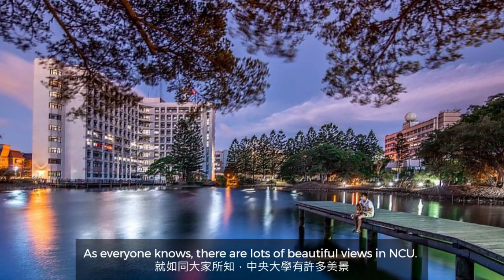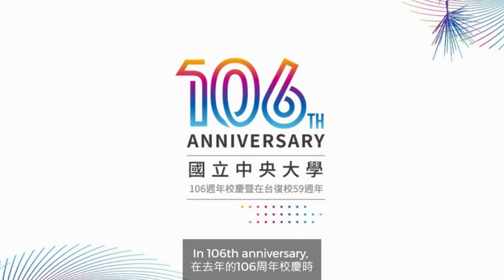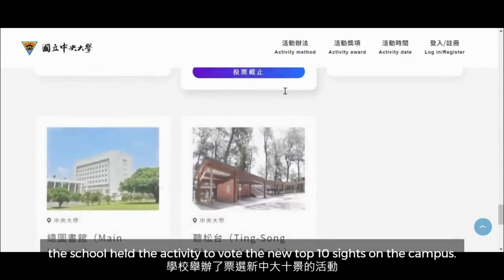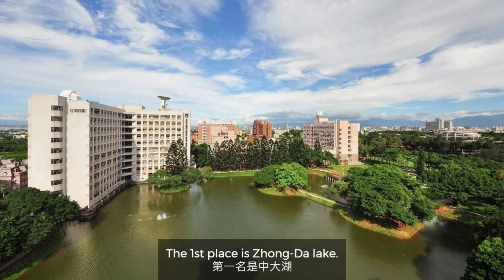As everyone knows, there are lots of beautiful views in NCU. For the 106th anniversary, the school held an activity to vote for the new top 10 sites on campus. So let's take a look. The first place is Zhongda Lake.